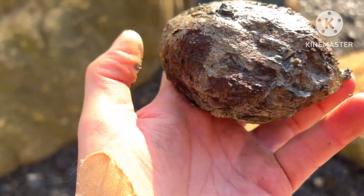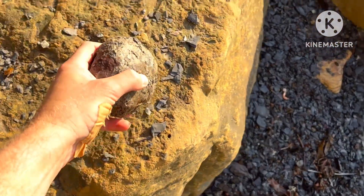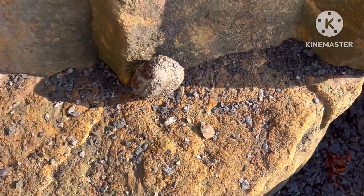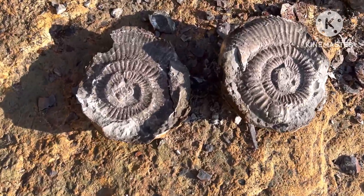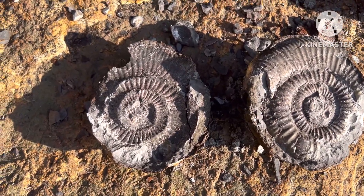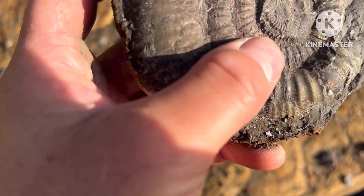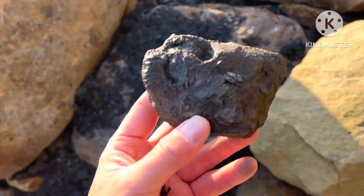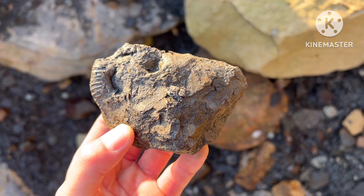That looks like a decent fresh nodule — I can't see any signs of anything on there, but definitely worth a hit. I'll show you if there's anything in there. Well, look at this — actually got a nice split! Very pleased with that. Okay, so there was one in there but it's completely worn away, so not worth keeping that one.